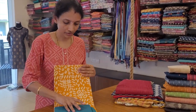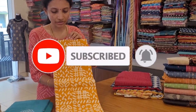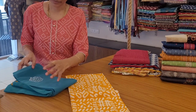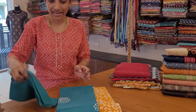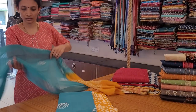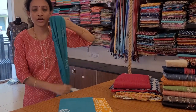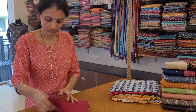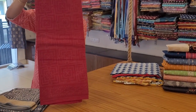Next one: a beautiful turmeric yellow color top with a turquoise blue printed bottom and a premium quality dual tone chiffon dupatta. This is priced at 1099.